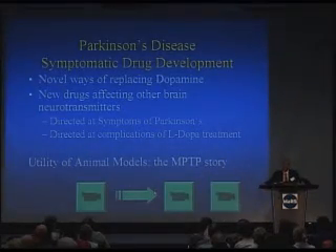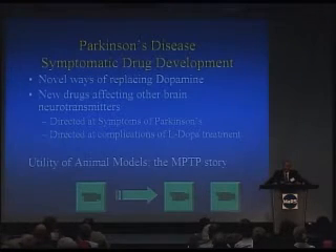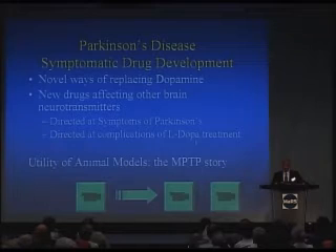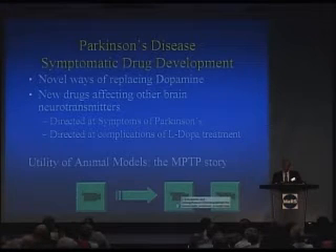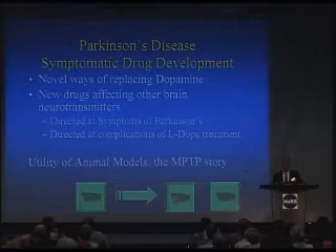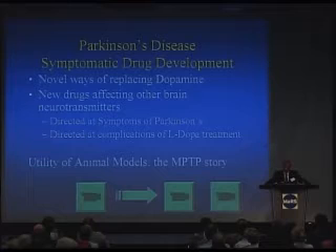The discovery of the neurotoxin MPTP in heroin addicts in California revolutionized our ability to establish an animal model of Parkinson's disease and therefore test out some of the drugs directed at the development stages already referred to. This is some of the work going on here at the Western with Dr. Jonathan Bracci's laboratory — the kind of work involved in developing drugs.